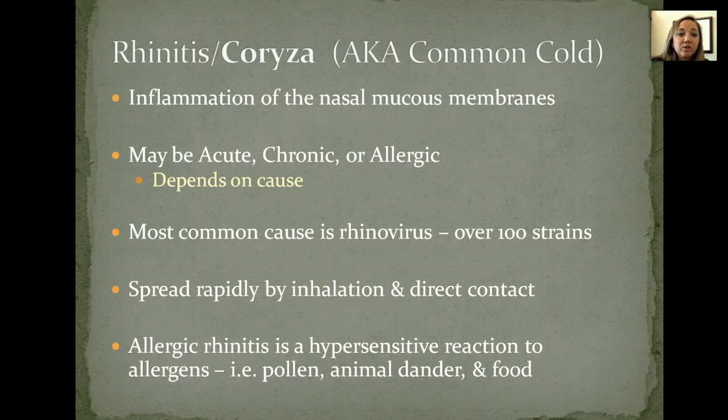Let's talk about the common cold, also known as coryza. There are several things that can cause it. The most common ones are just an acute viral infection. Sometimes it can be caused by allergies to something, and sometimes it's a chronic condition. But what we're really looking at is just those basic signs or symptoms, things that can trigger it, how to avoid those things, and how to treat it.